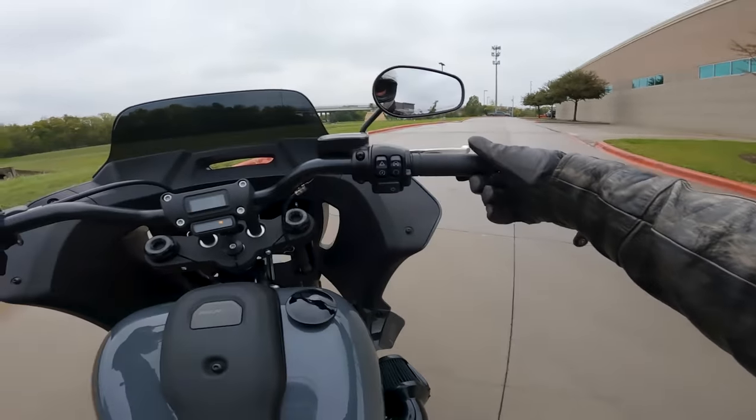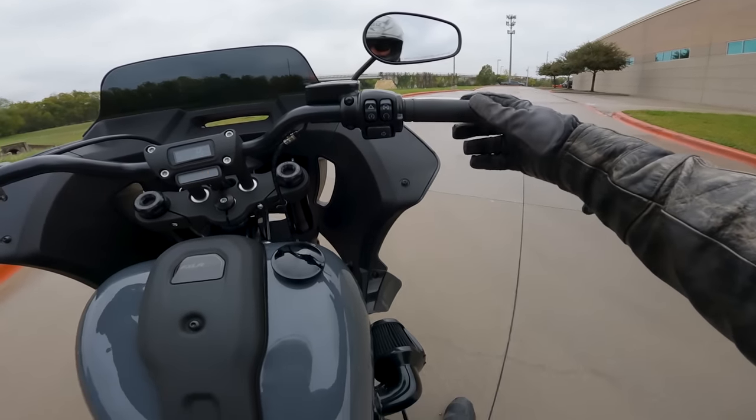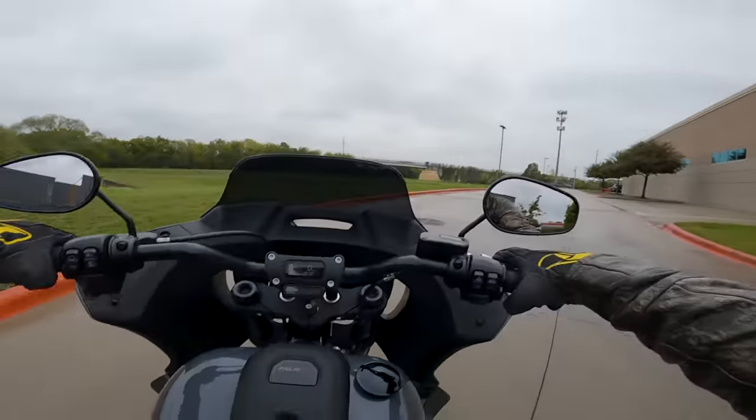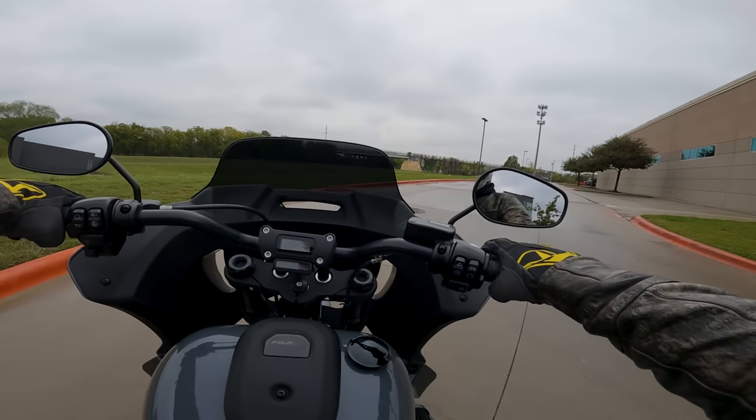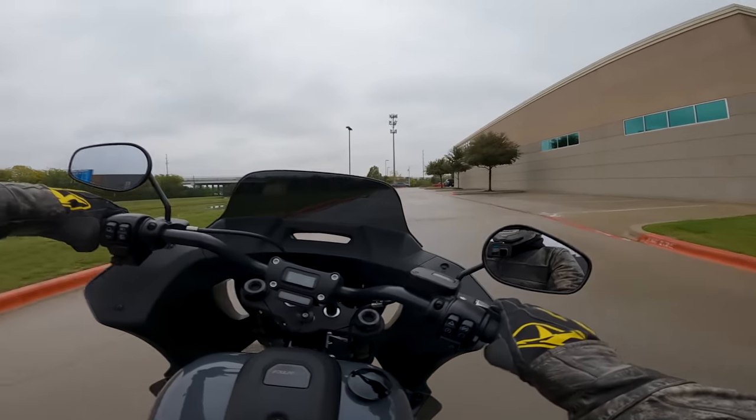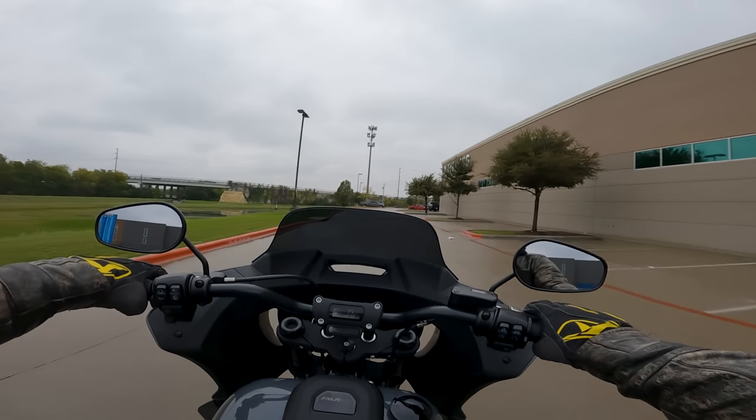When you twist the throttle the whole engine shifts in the frame. This thing is awesome — it's such a freaking beefcake of an engine in here. 117 cubes of freedom, baby, let's roll.